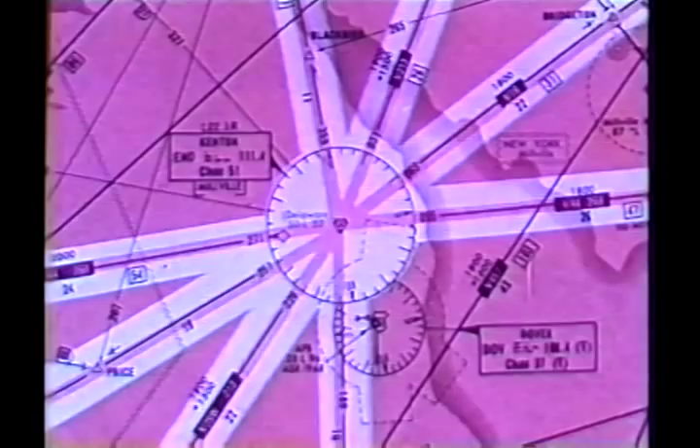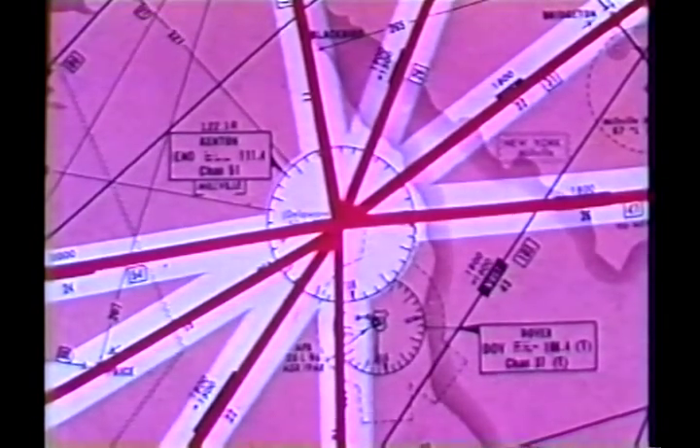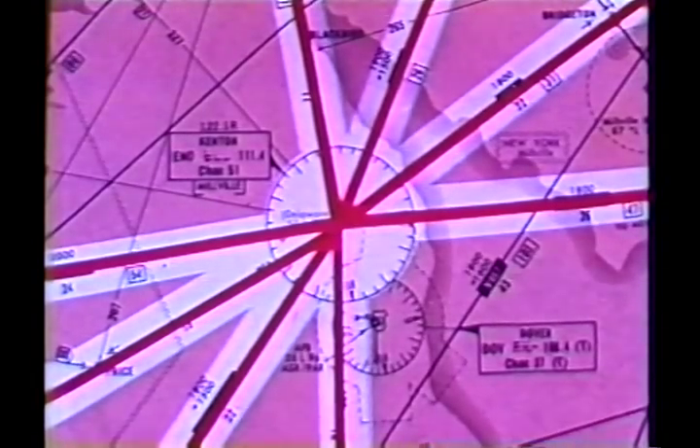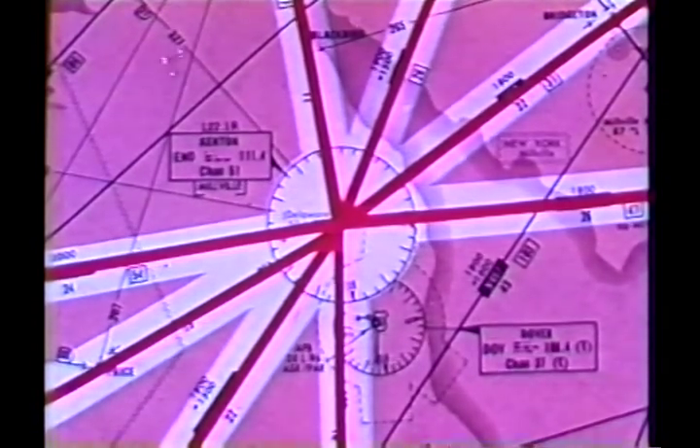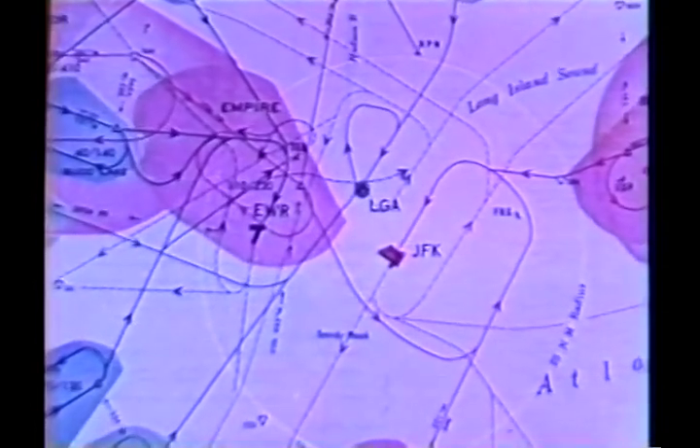At the present time, air routes funnel traffic directly to or from Vortac ground facilities. This limits the configuration of the routes and the number of routes that can be established between points. It creates traffic congestion over the NAVAID facilities. Even more important, since arrival and departure procedures are based on the same ground stations that serve the en route structure, there is always the problem of altitude changes in the most crowded areas.